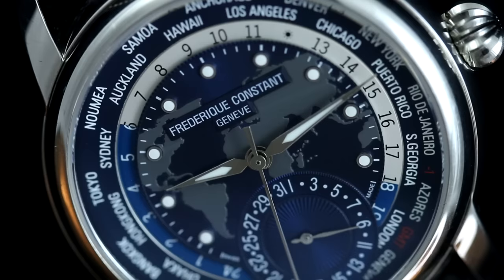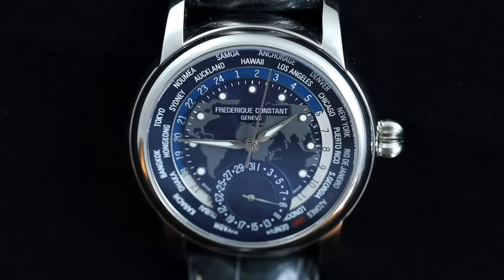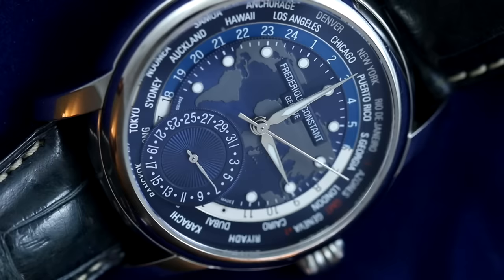Playing devil's advocate: there is a lot going on with this dial — the continents texture, the subsidiary date dial at six o'clock, and the world time bezel make it a very populated dial. If you tend to prefer simplicity, you might have some resistance here. However, if you are specifically looking for a world time watch, this shouldn't be an issue, and the blue dial does look fantastic.